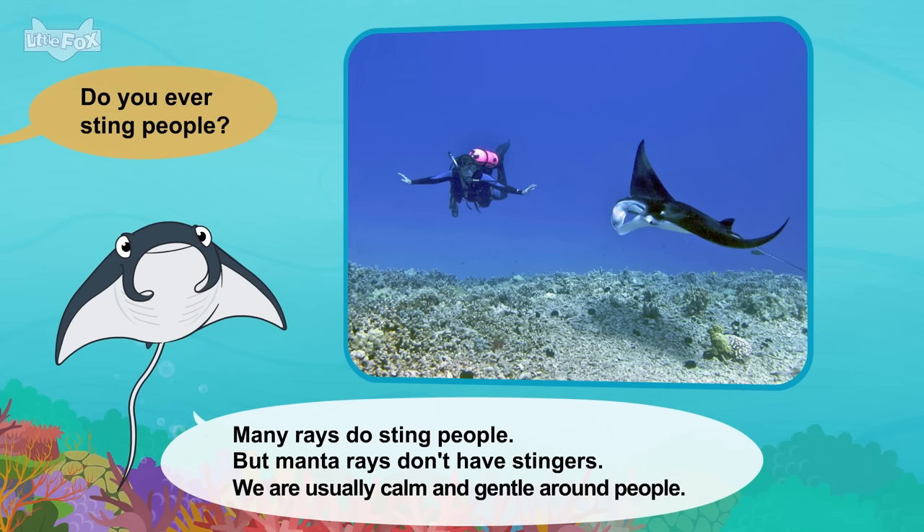Meet the animals: Humpback Whale. Hello. Who are you? I'm a humpback whale. We are large sea mammals. Where do you live? Humpback whales live in the ocean. We travel very far every year. Where do you travel? We live in cold water in the summer. We swim to warm water for the winter.